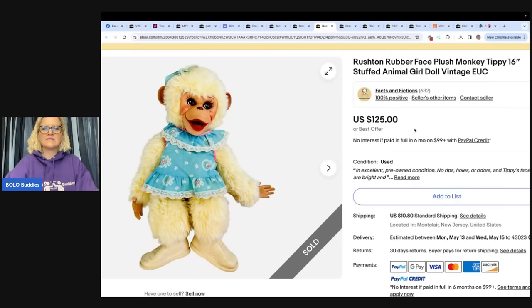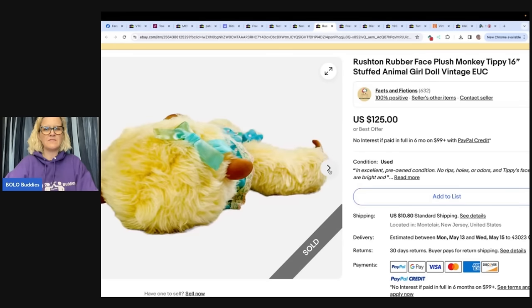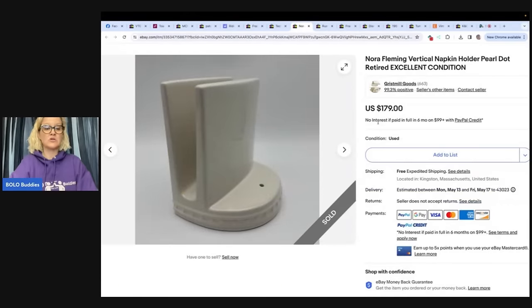Also from Facts and Fictions — a Rushton rubber-faced plush monkey, Tippy, 16-inch stuffed animal girl doll, vintage. She got this as part of a big lot of dolls off Facebook Marketplace — about $2 into it. She took a best offer of $75 plus shipping on a slow sales day. The buyer left great feedback saying she had the doll as a kid — it makes you happy to reconnect someone with a piece of their childhood. If you find rubber-face Rushton dolls, some of them can go for crazy money.